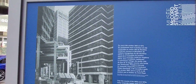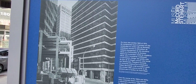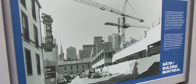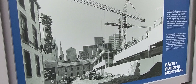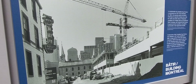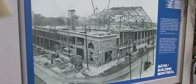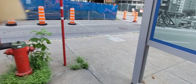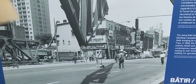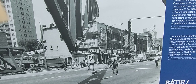The exhibit runs along McGill College Avenue between President Kennedy and Maisonneuve. Construction of the Guy Favreau Center was initiated in 1977 and completed in 1983. Also featured is the building of the original Forum de Montréal in 1924.